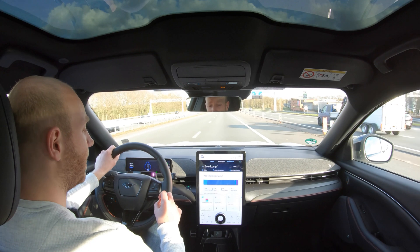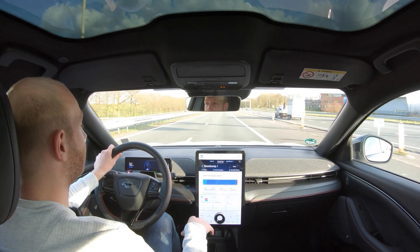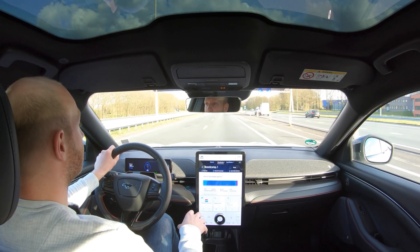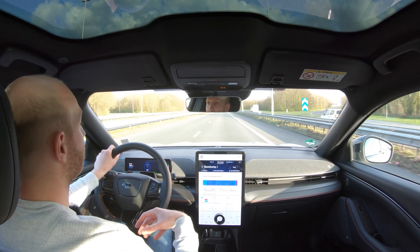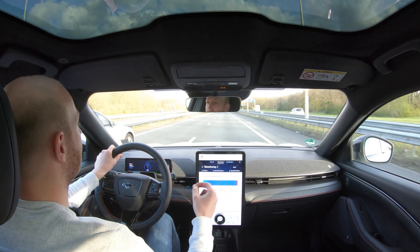What I forgot to mention is that this is the Ford Mustang Mach-E with the larger battery pack, so it has 88 kilowatt-hours of available energy. This car also has all-wheel drive, making it the most powerful version before the GT that comes out later this year.